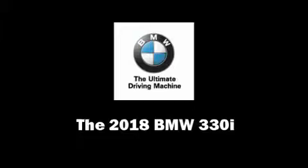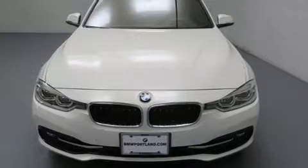Come test drive this 2018 BMW 330i wagon. The engine breathes better thanks to a turbocharger, improving both performance and economy.